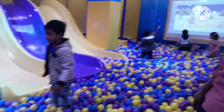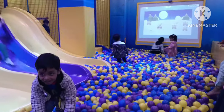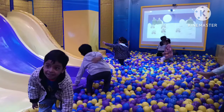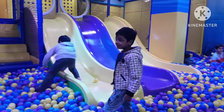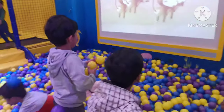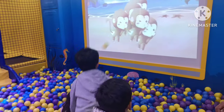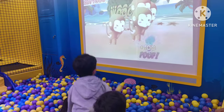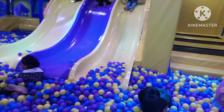After enjoying an amazing magic show, the kids are back in the play area and they are not ready to leave this cool place yet.